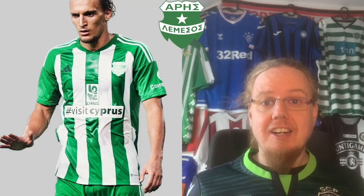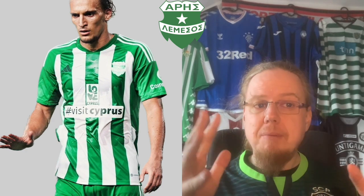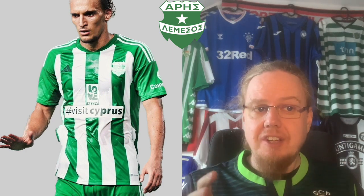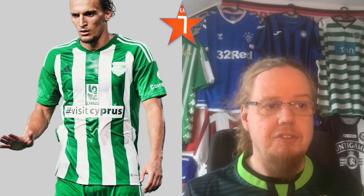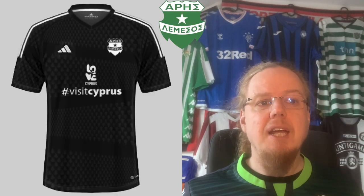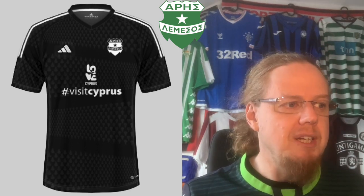The first team we're looking at is Aris from Limassol. We see here the home jersey by Adidas — classic Adidas green and white stripes. Nothing really wrong with it; maybe the sponsors with 'Love Cyprus' and 'Visit Cyprus' are a little odd and kill the center stripe. But other than that, I think it's quite nice for a green and white stripe jersey. An almost classic Adidas logo in white would potentially work better, but I think we can give this a seven. The away jersey is black — same sponsor — but I'm not really sold; it's kind of a lazy black.